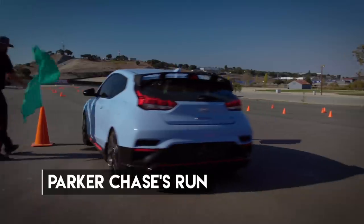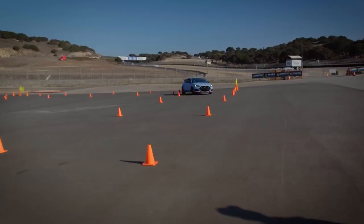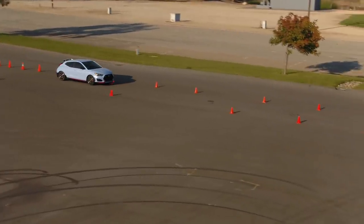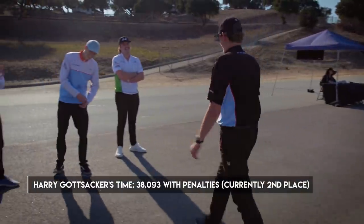Good launch. Super tight — I got one. Let's go, buddy. It went — it stood back up. The cone stood back up. Well, I almost got all of them. Dude, it's a tight course.